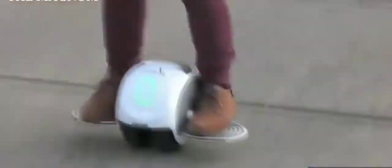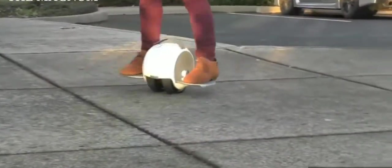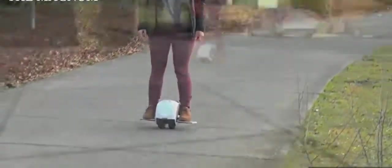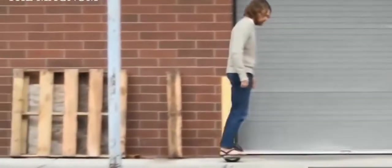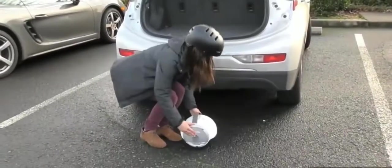The Solo Wheel Iota is a hybrid of a gyroscope and a mono-wheel. The project was launched on Kickstarter, with the price starting at $445. The first buyers received their orders in late 2017. The device can reach speeds of up to 16 kilometers per hour and on a full charge can travel almost 13 kilometers.